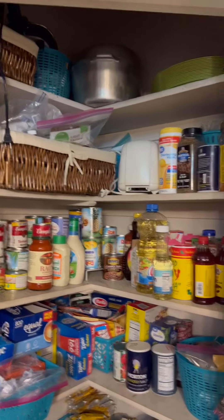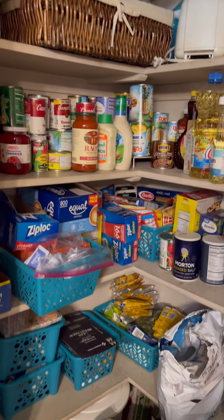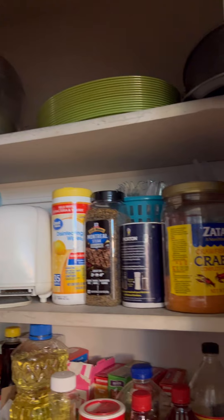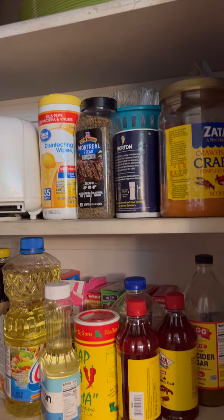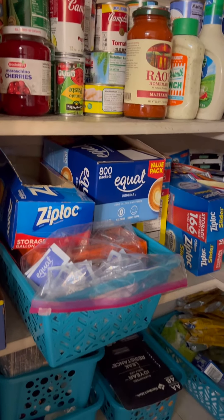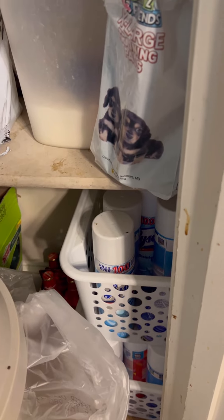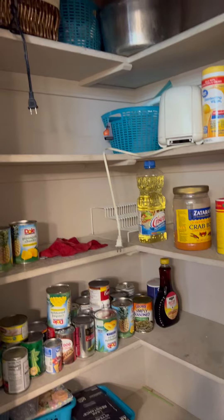My first video is going to be the organization of our pantry. Can you see that mess? Oh my heavens — we have just a mishmash of stuff. There are disinfecting wipes up there next to the steak seasoning. This is just a mess. I'm going to empty it all out and start from scratch. We've got dog food down there next to the batteries. My husband says I have about 40 cans too many of Lysol.